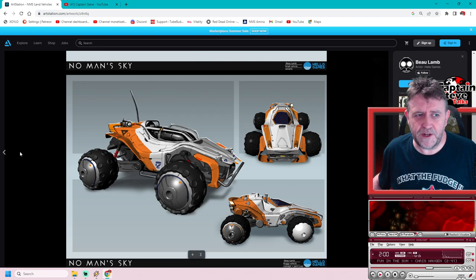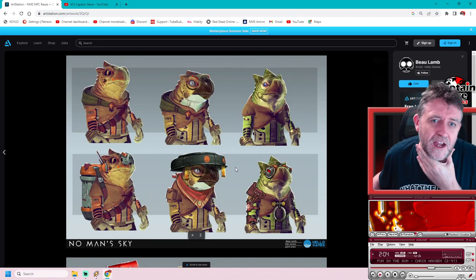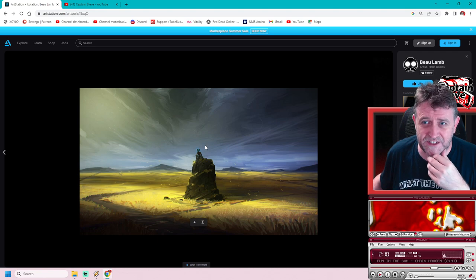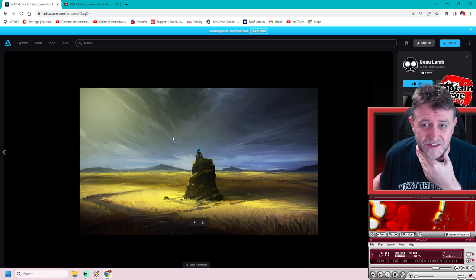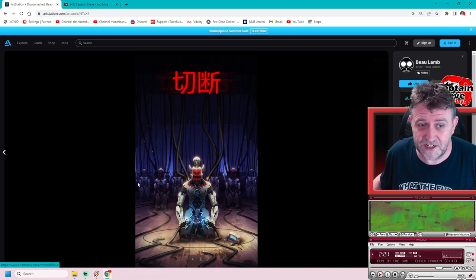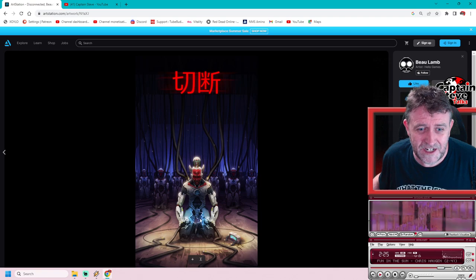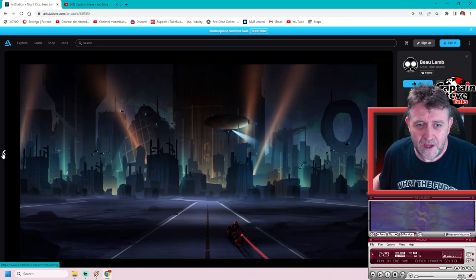Pretty darn freaking awesome epic stuff. Like I say, this was from when No Man's Sky was being concepted. But as you move into his newer bits of artwork - still fairly old, posted six years ago - that one's called 'Isolation,' this one here is called 'Disconnected,' which I freaking love. Again, six years ago, but that looks like they could be sitting inside the space station or something, with what looks like a VR helmet on the floor. Very cool.